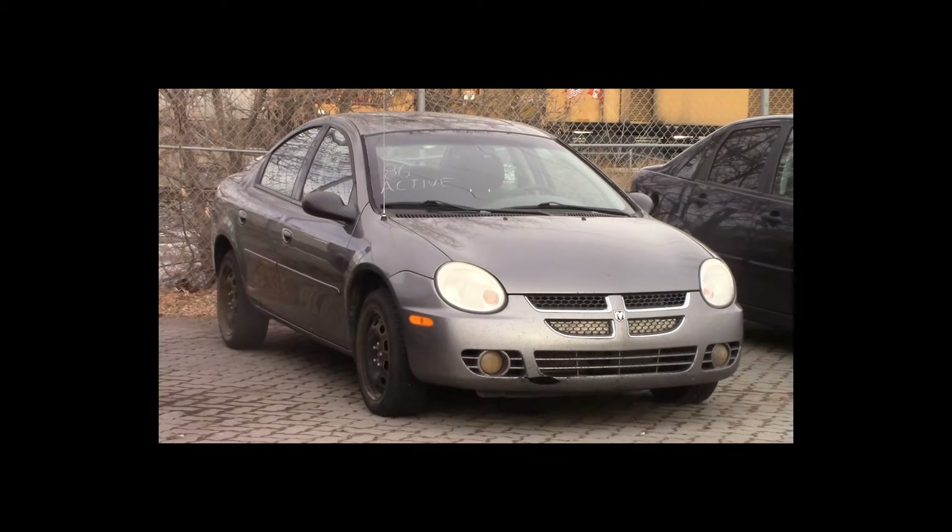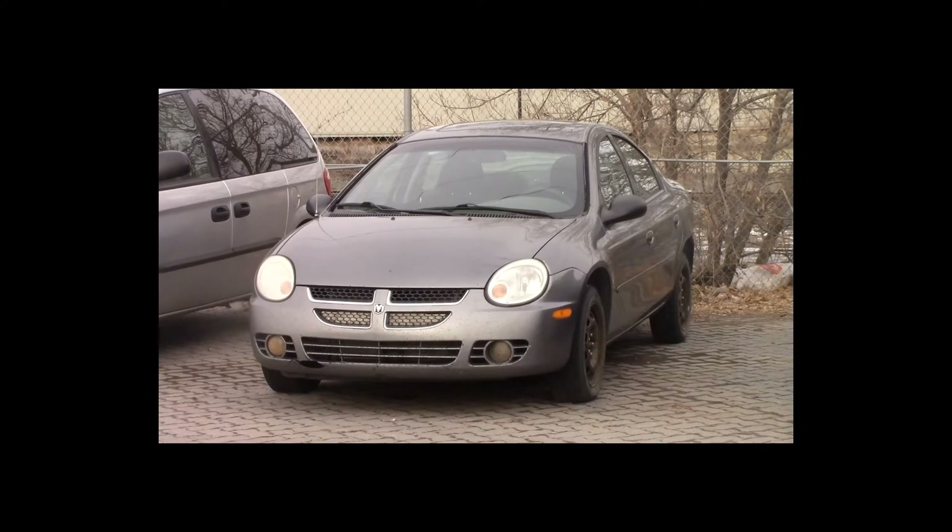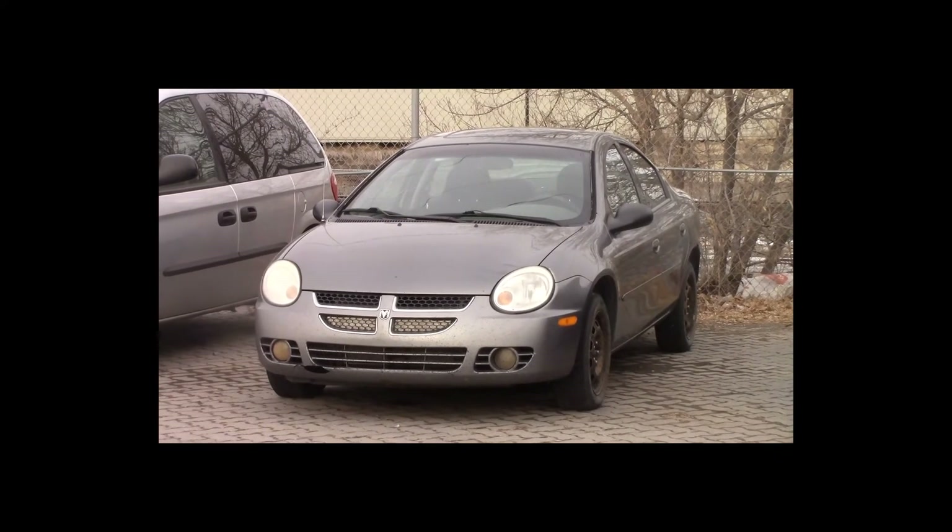Lot number 86 is a 2005 Dodge SX 2.0. This vehicle is a 4-cylinder with an automatic overdrive. It is loaded: power sunroof.